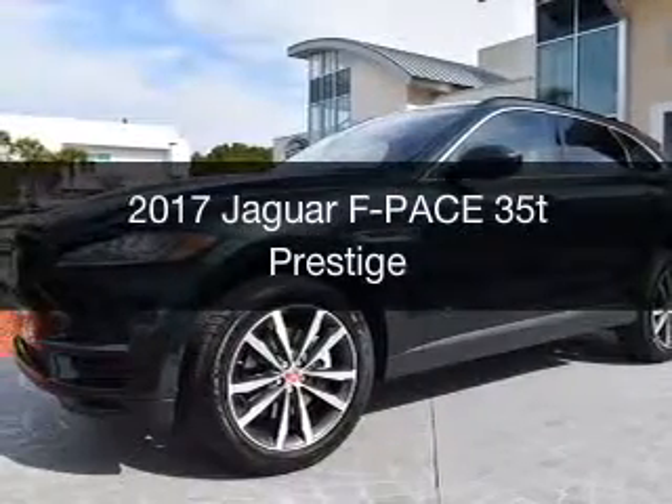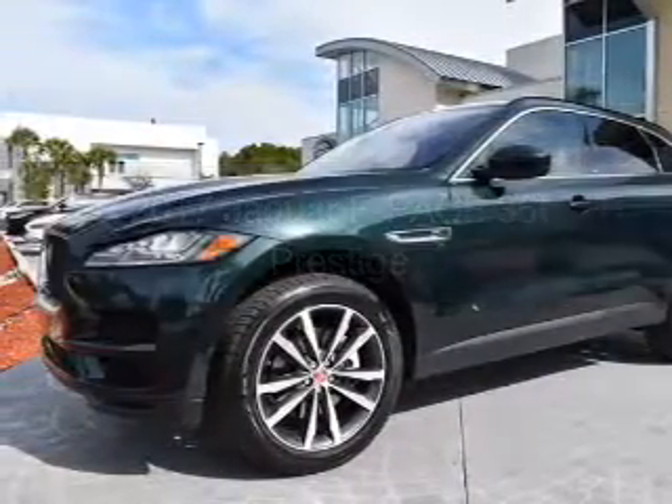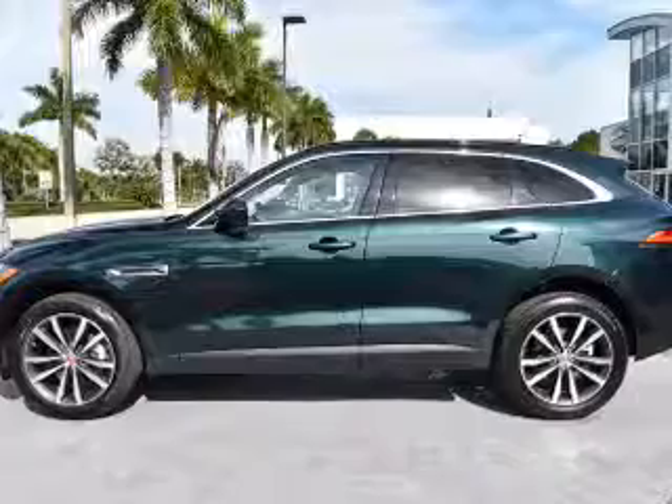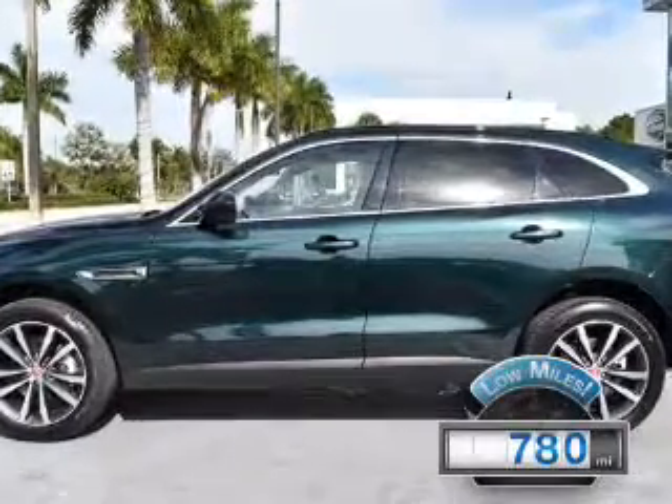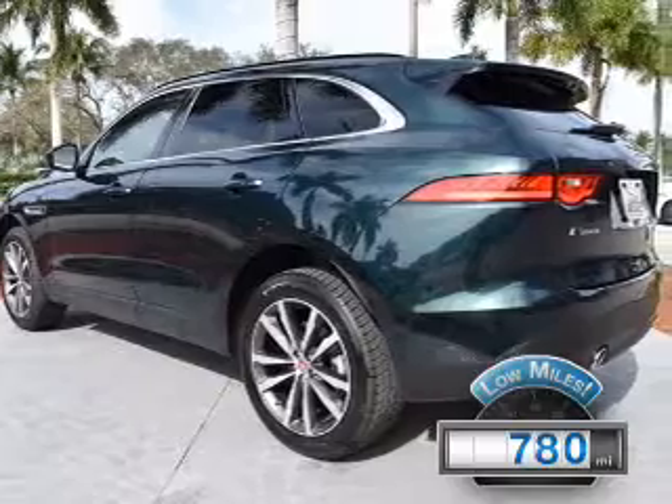This could be the vehicle you're looking for. It's powered by all-wheel drive, a 3-liter, 6-cylinder engine, and an automatic transmission. With fewer than 1,000 miles, this vehicle is like new.